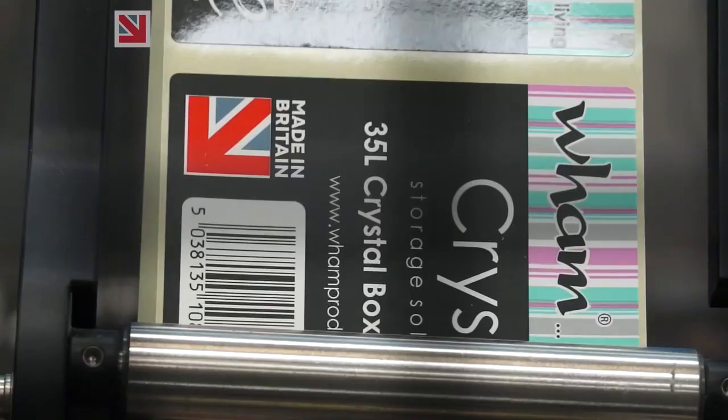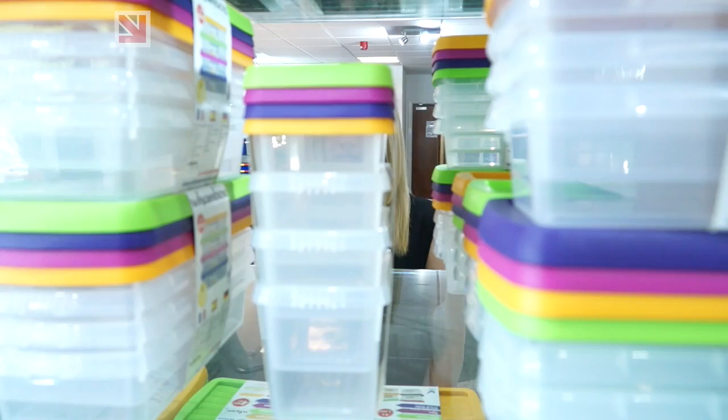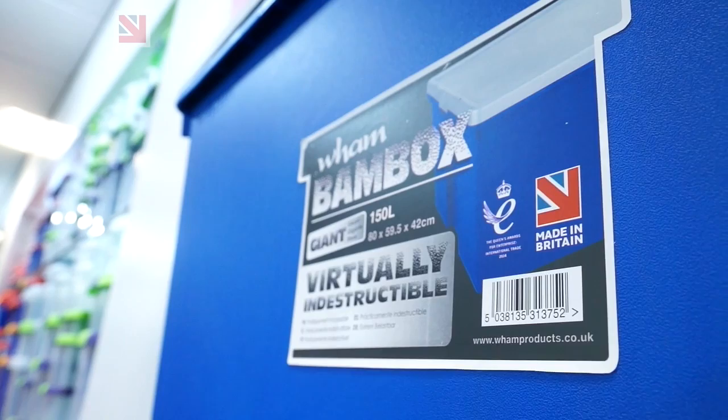A lot of our customers for export are wanting the Made in Britain logo. We see it as an actual selling point because they see it as our reputation of quality, and it says something about our company and the fact that we actually make our products ourselves and we keep it in-house.